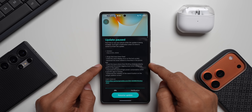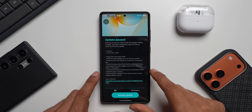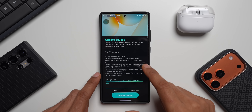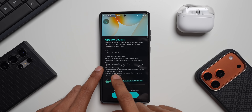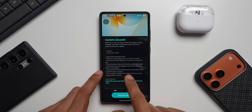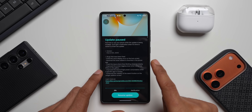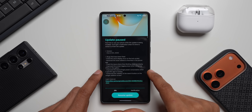Fix the issue where Now Briefing does not display. Some of you mentioned that Now Briefing is not showing up on the lock screen and also not updating on the home screen — that issue has also been fixed. Improved the screen lagging issue when using live effect in the gallery. Improved the issue of high power consumption when a specific app is running, so battery performance will also get fixed with this update.